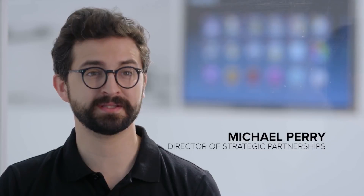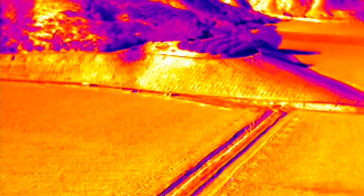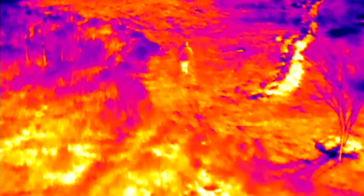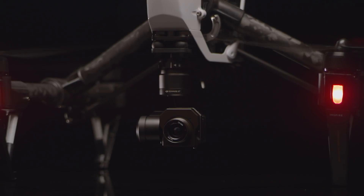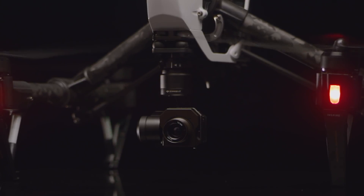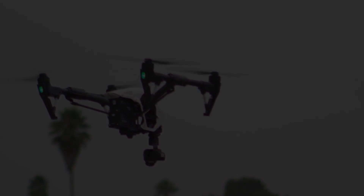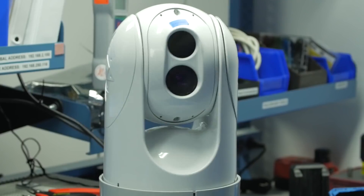It's no secret that DJI has led the consumer drone revolution. And if you've seen any kind of thermal imaging, chances are it was shot with a FLIR camera. Now we are proud to announce a new collaboration with FLIR, one that will transform aerial imaging for the industry. We are pleased to announce the DJI Zenmuse XT thermal imaging aerial camera. The Zenmuse XT combines DJI's expertise in camera stabilization, advanced flying platforms, and long-range video transmission with FLIR's state-of-the-art thermal camera technology — a first for the industry.